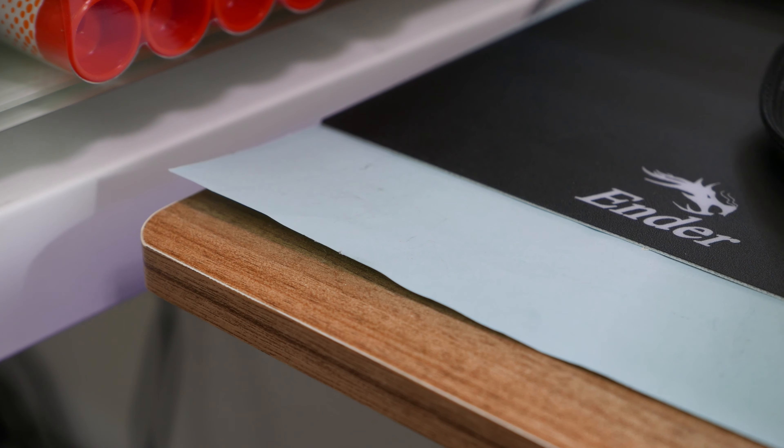So how's it been to live with? How's the print quality? The speed? The noise? Running costs? Let's break it down — pros and cons. Let's start with the bad stuff first, because this printer is far from perfect. It's good, and it's really good for the price, but it's not perfect.